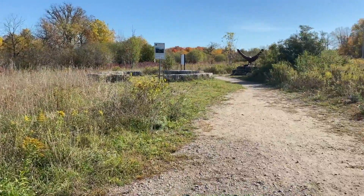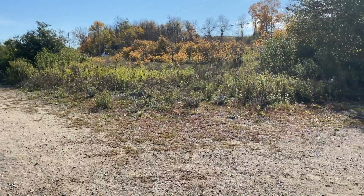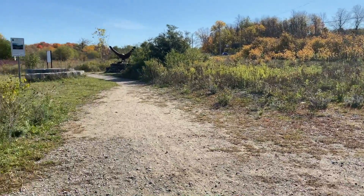Hello everyone and welcome to Rare Charitable Research Reserve. My name is Tomlin and I will be your guide throughout this interactive hike today.